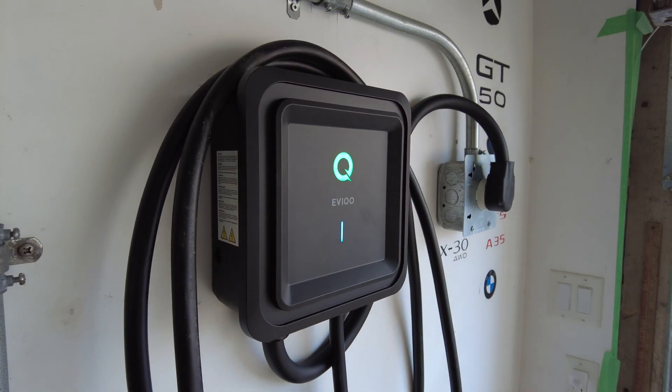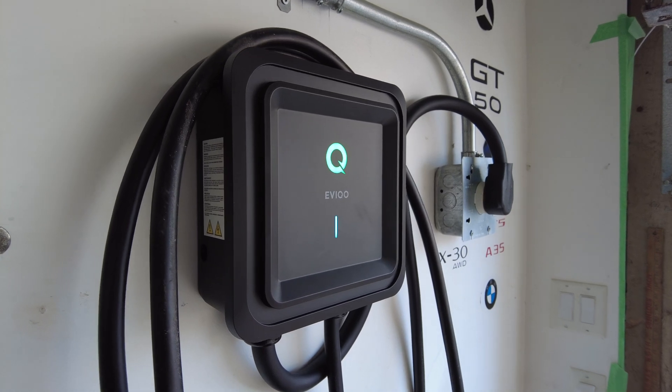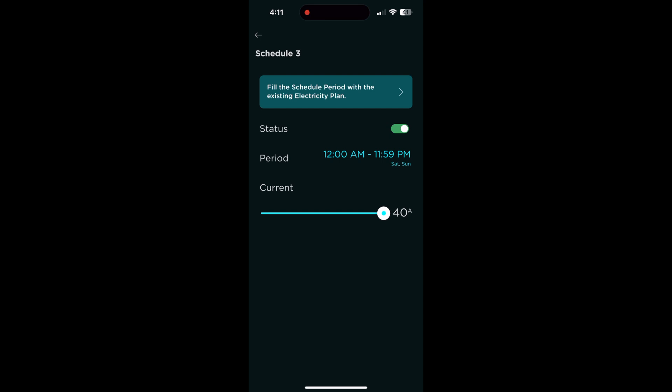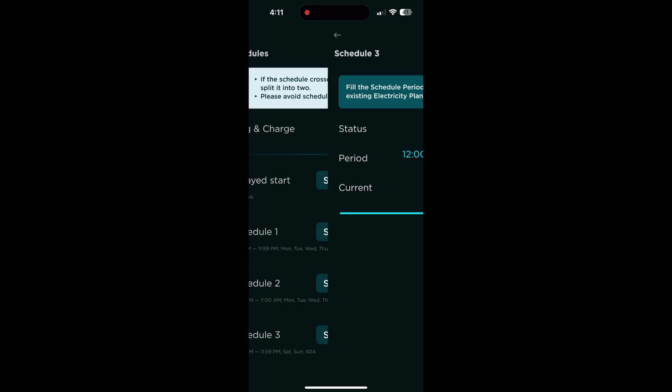Setting up the Wi-Fi access was a breeze, and it comes with a very useful app from which you can set up scheduled charging to take advantage of different electricity rates. You can also set up how quickly you want your car to charge.